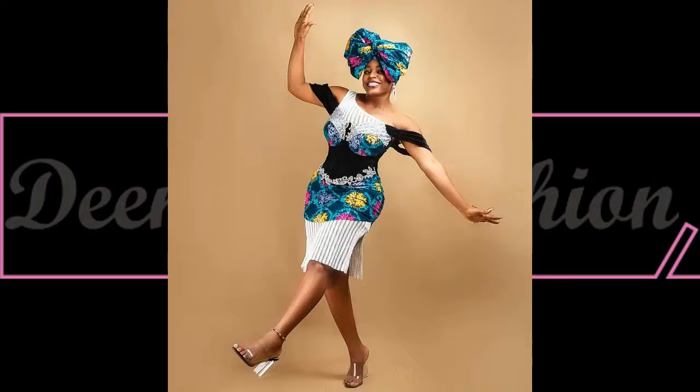Check out this beautiful shirt dress — this is another beautiful dress for the day.